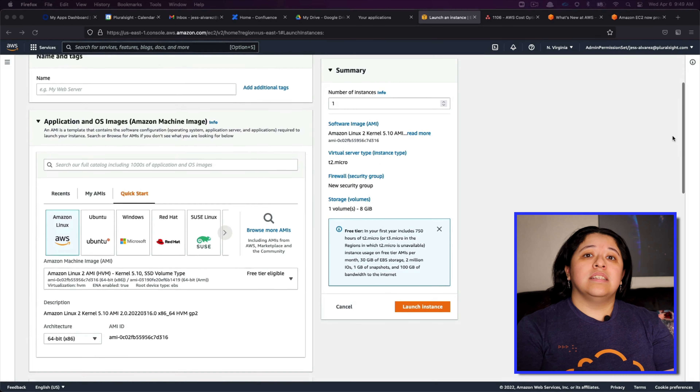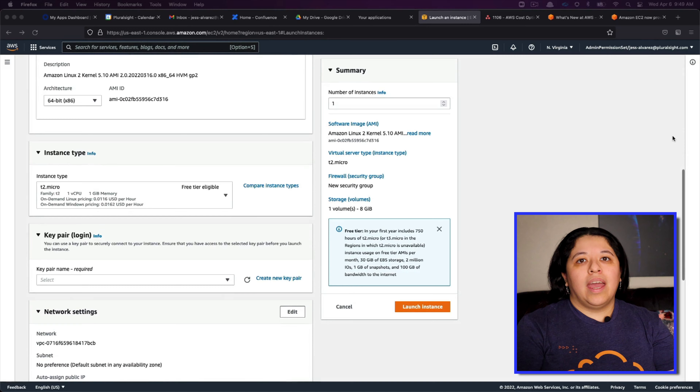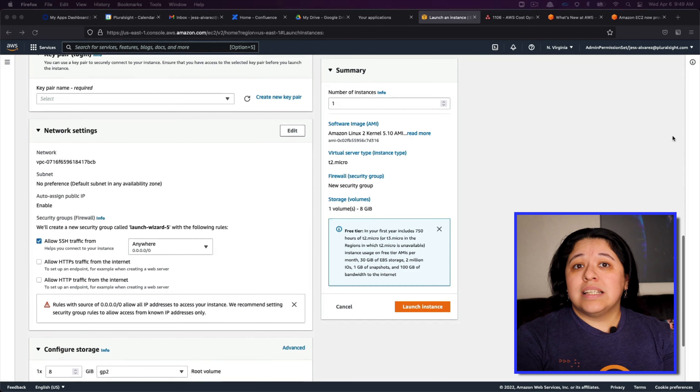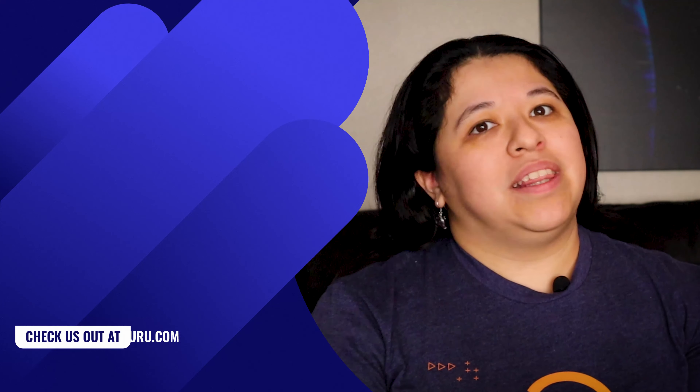This update includes an easier AMI selector that makes the different OSes more visible and recognizable. You can also compare instance types based on whichever attribute you choose. The new view is not yet available in the AWS GovCloud or China regions, but it will be made the default view over the next month.